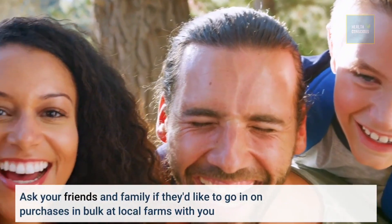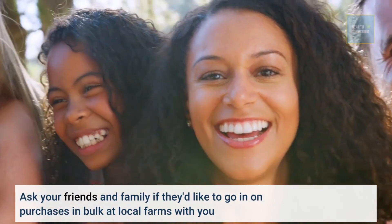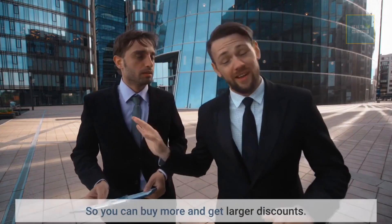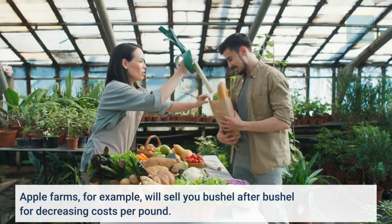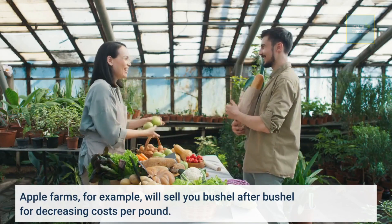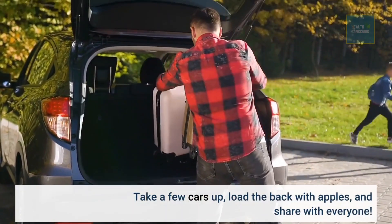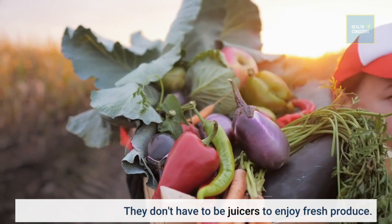Ask your friends and family if they'd like to go in on purchases in bulk at local farms with you, so you can buy more and get larger discounts. Apple farms, for example, will sell you bushel after bushel for decreasing costs per pound. Take a few cars up, load the back with apples, and share with everyone. They don't have to be juicers to enjoy fresh produce.